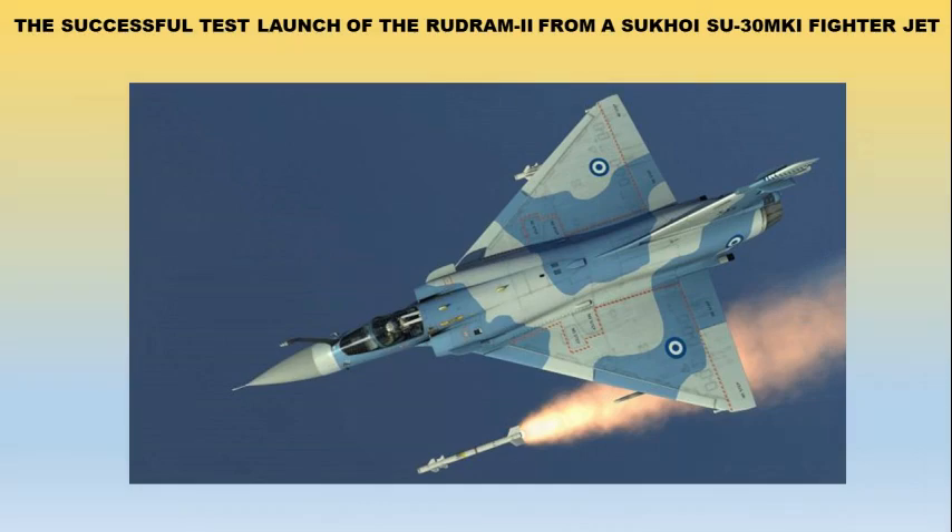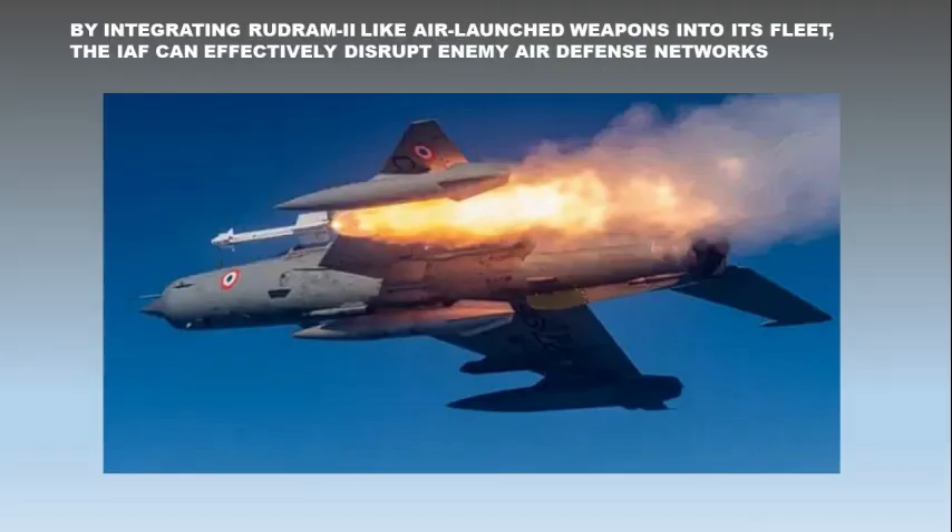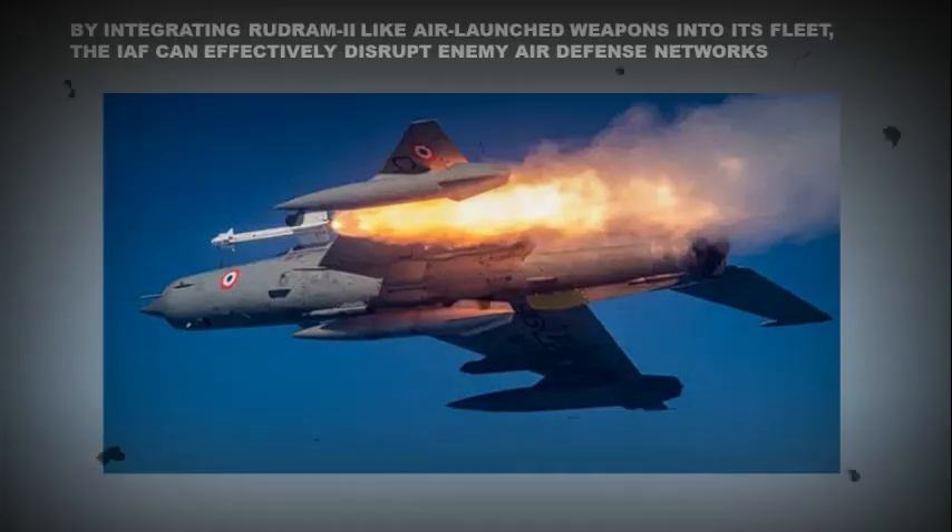The successful test launch of the Rudram 2 from the Sukhoi Su-30 MKI fighter jet marks a significant milestone in India's quest to enhance its aerial strike capabilities and strengthen its deterrence posture. By integrating such advanced air-launched weapons into its fleet, the Indian Air Force can effectively disrupt enemy air defense networks, providing greater protection for its own aircraft and enhancing the success of its missions.